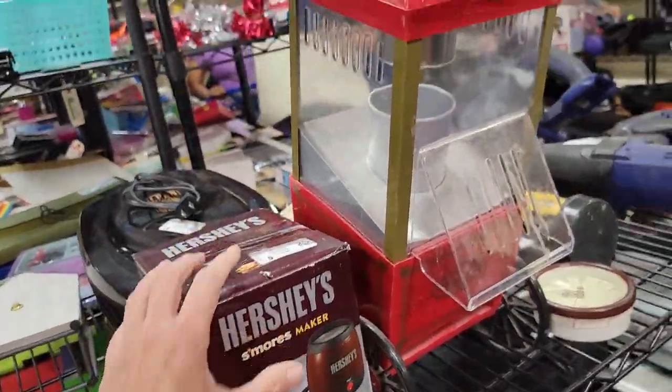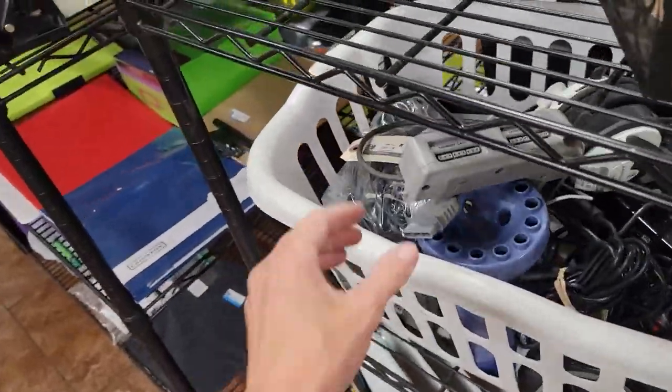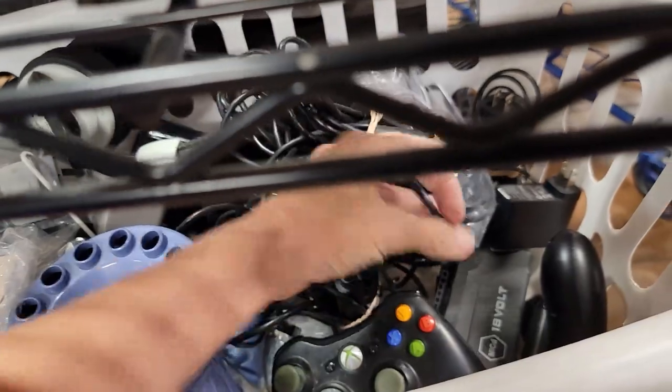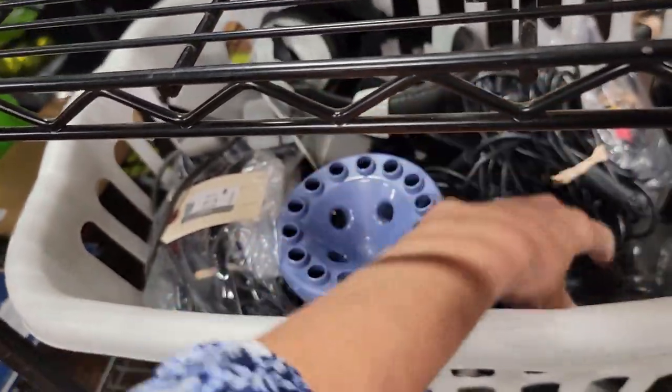S'mores maker, popcorn maker, tools. I don't know enough about any of the electronics to buy any of that for my fellow reseller friends. Sorry, guys. I know a little bit to know what might be good, but I don't know the prices that are good to pay.